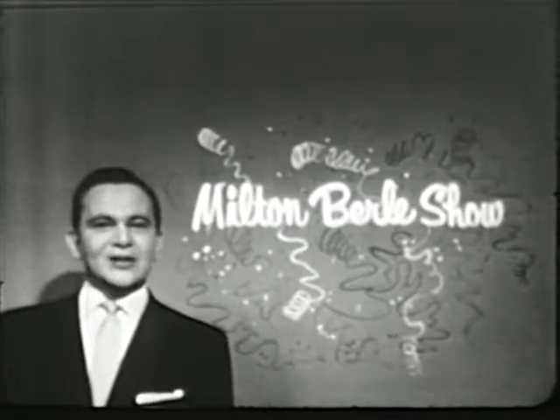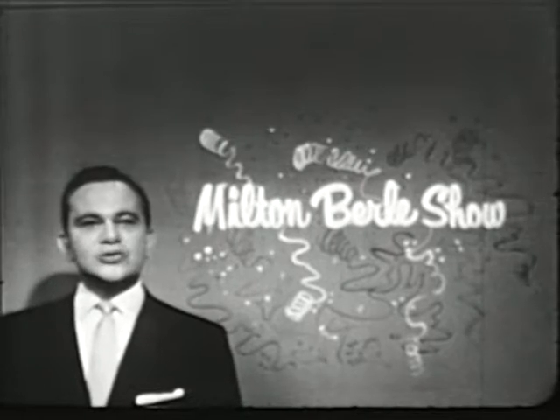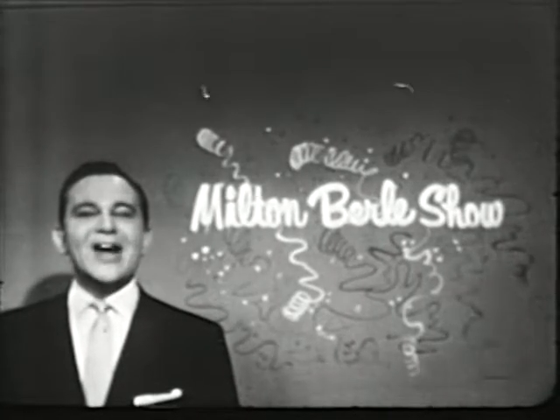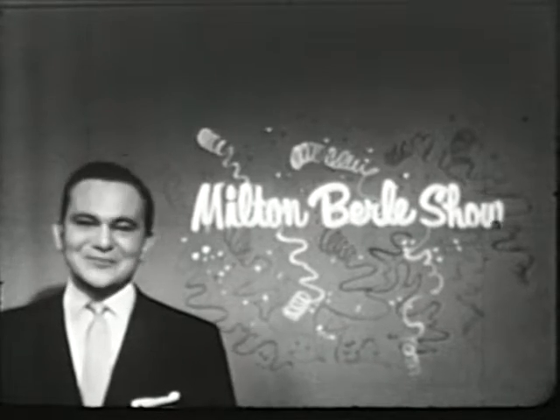We're going back to present a dramatic story of a young prize fighter's struggle for success in the ring called The Killer Instinct, right after these few words from Sunbeam.